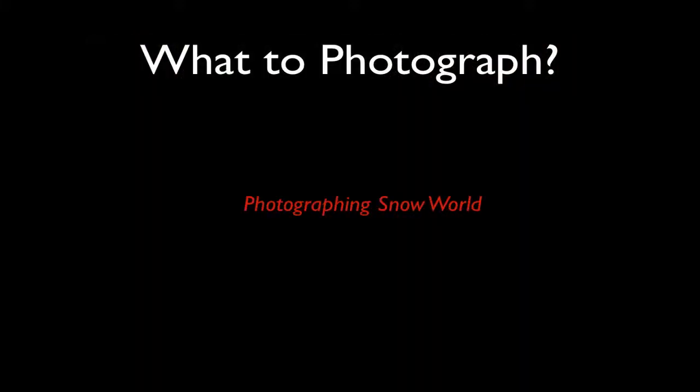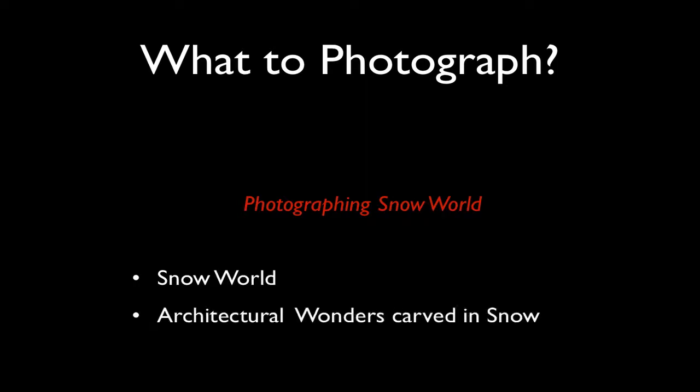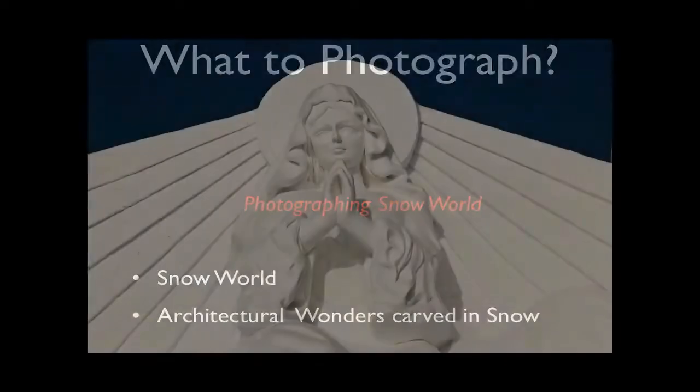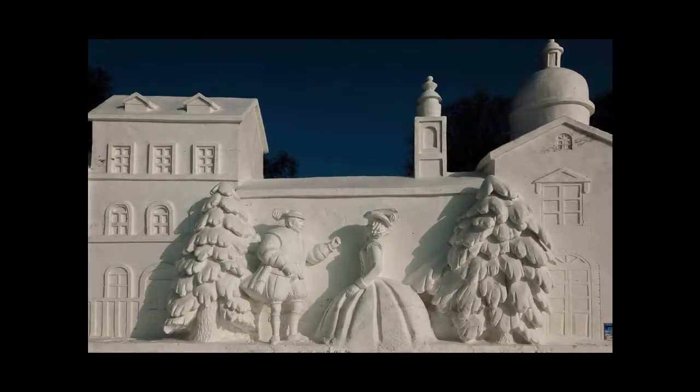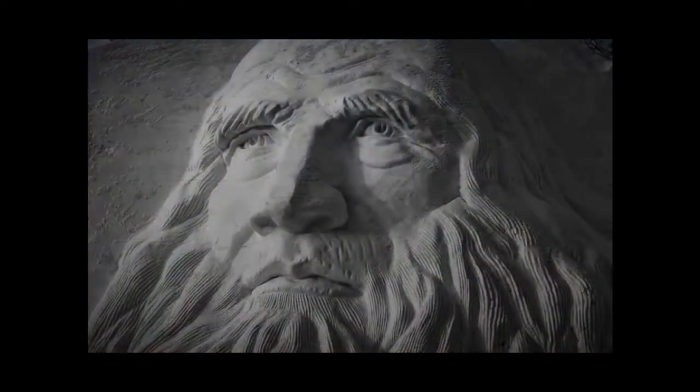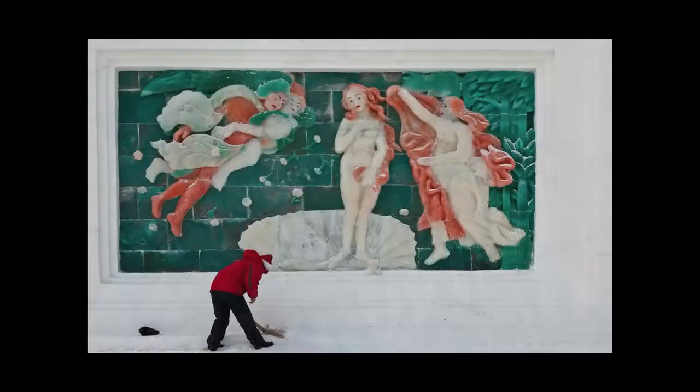Snow World is a blast — a huge park on the outskirts of town where you'll notice architectural wonders carved in snow everywhere. It's just glorious. There are different themes every year but there's often a lot of European influence in the architecture; sometimes important thinkers, philosophers, and poets are depicted. And here's one of the workers there, cleaning up.